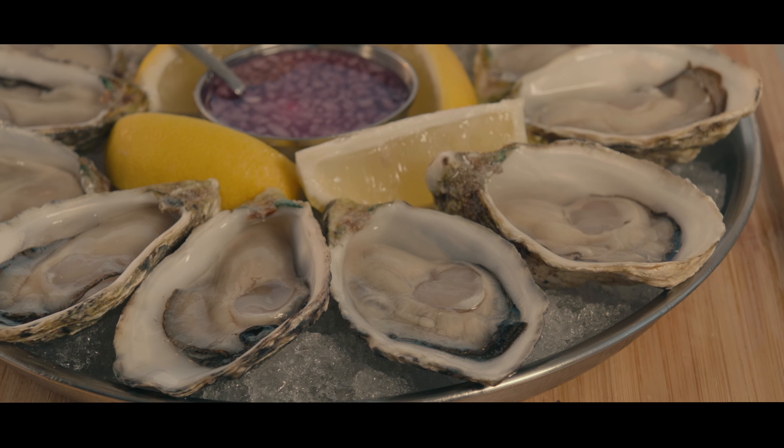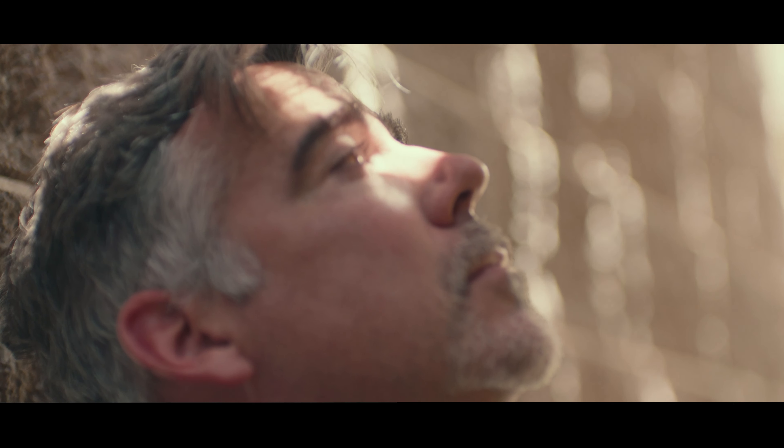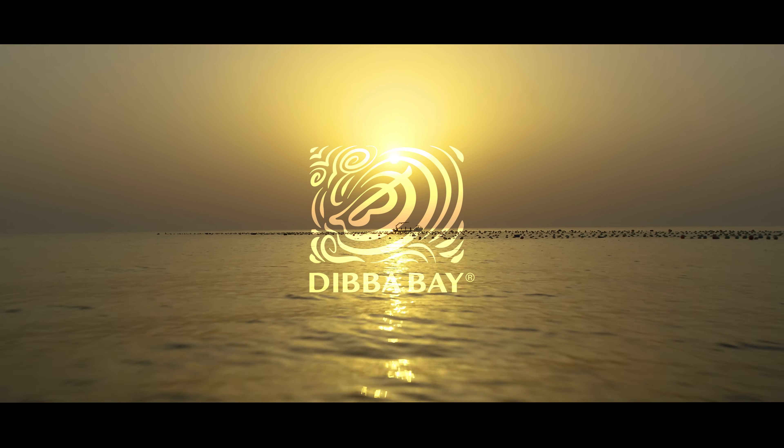We are still very much on the journey, but ultimately we want to be a global brand. We're very focused on introducing Dibba Bay oysters to the world.